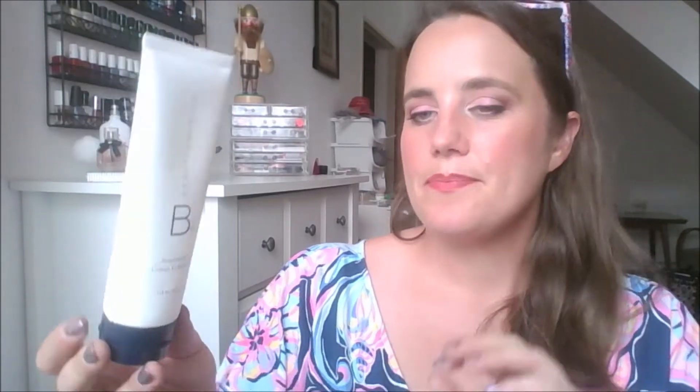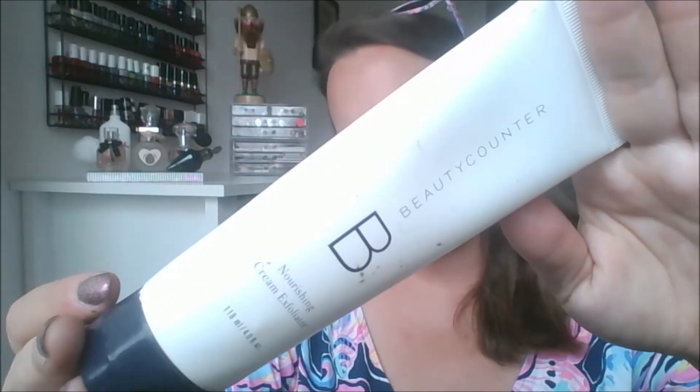This is the Beautycounter Nourishing Cream Exfoliator. I did a whole video on Beautycounter when I lived in Tacoma, Washington, and I really love what this company stands for. This is the full size — four fluid ounces — and it took me a long time to get through because a little goes a long way. It has those little beads, I really liked it, and thought it did a good job. I won't repurchase because of the price, but I love the brand.